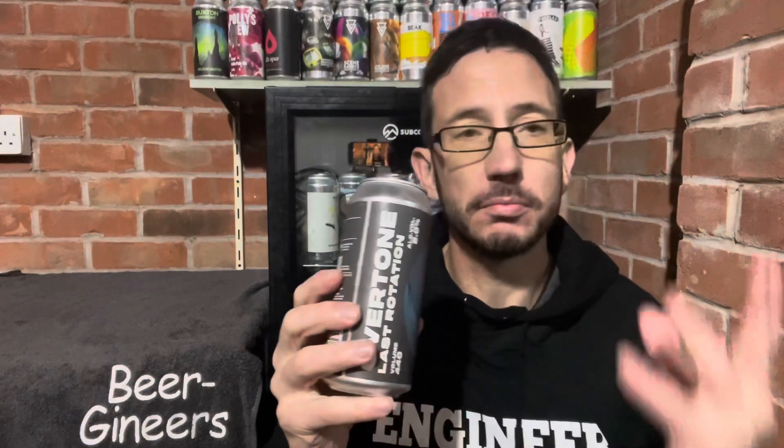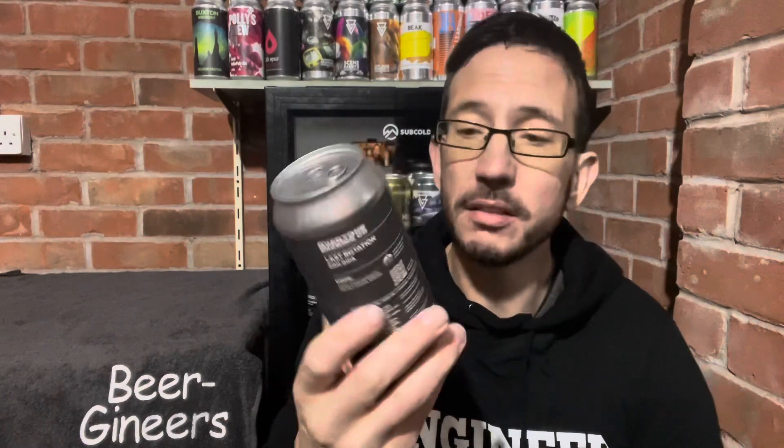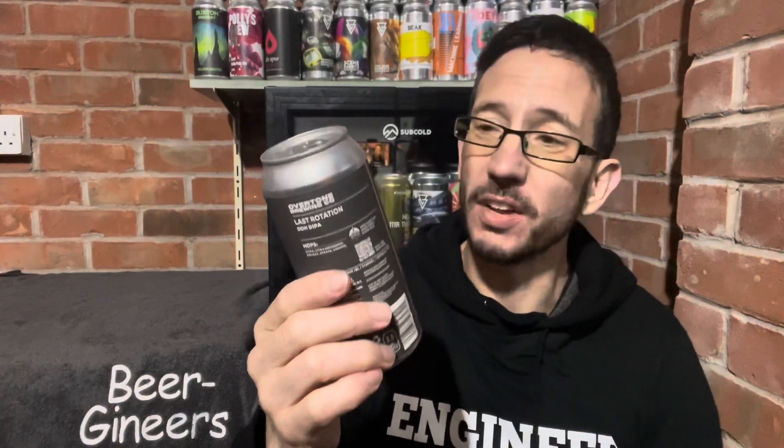Overtone — best brewery in Scotland, in my top 3 breweries altogether, to be honest with you. It is a Citra-heavy double IPA. I am struggling to think how this could go wrong, to be perfectly honest.